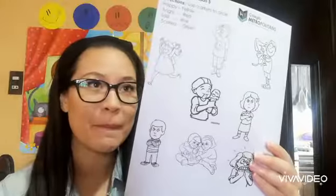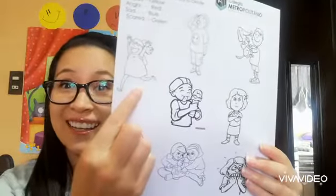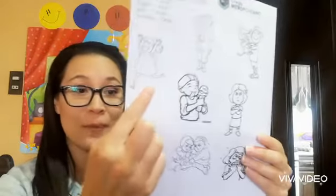Oh, look at this girl — something happened to her because she is really angry. Yummy! This boy is eating an ice cream. We have a girl over here that is running, and look at her face — she's so happy!